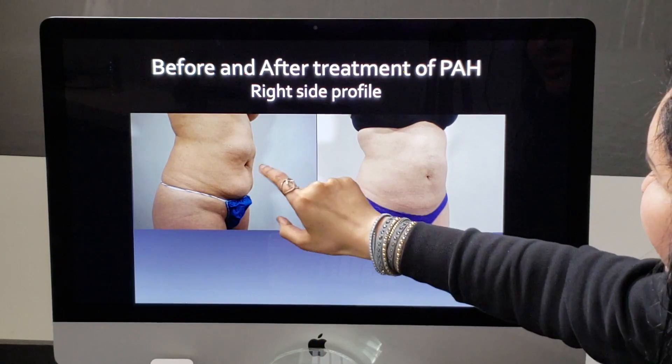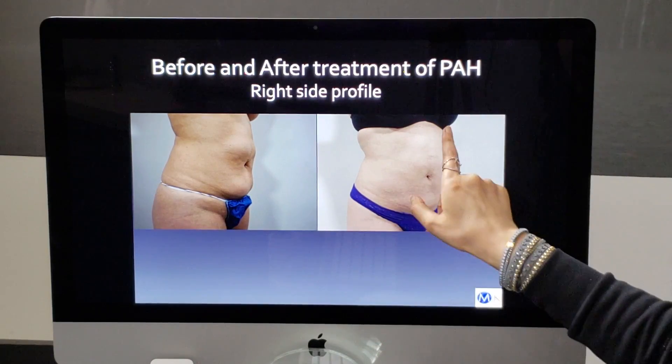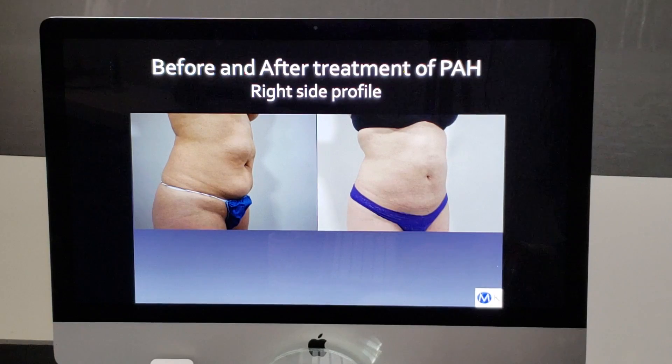In the profile before-and-after photo, you can see the large masses here, and a little bit here too — but they're all smoothed out in the after shot.